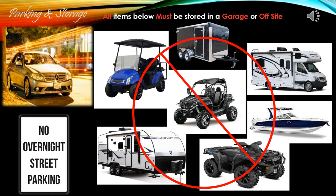Parking and Storage within the Community: there will be no overnight street parking allowed unless pre-approved by the Board of Directors for temporary use. All items noted must be stored in the garage or off-site.